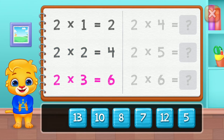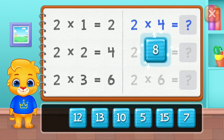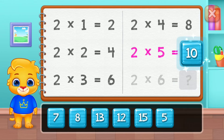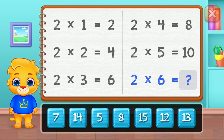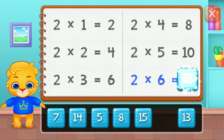Eight, ten. Good job! Twelve, thirteen, twelve. Woo-hoo! Fourteen.